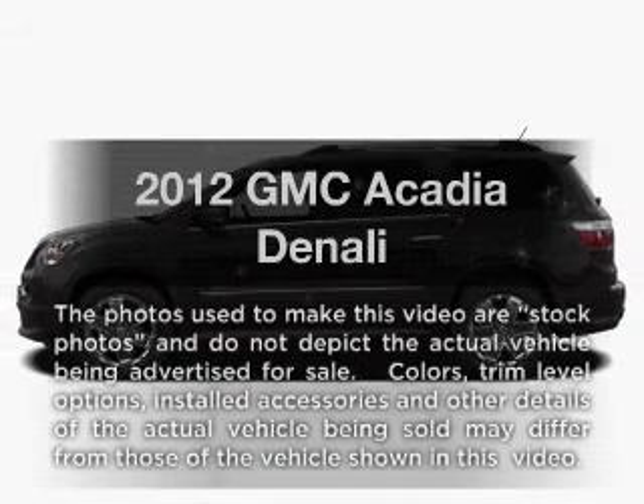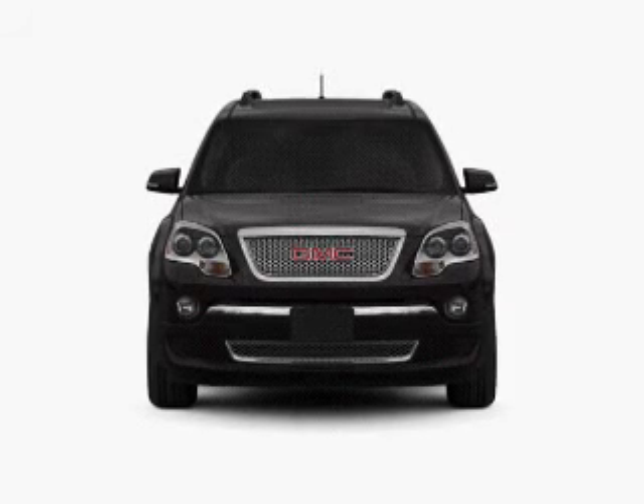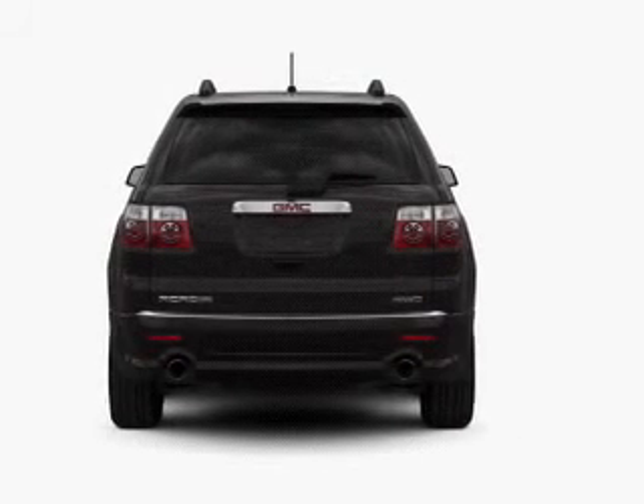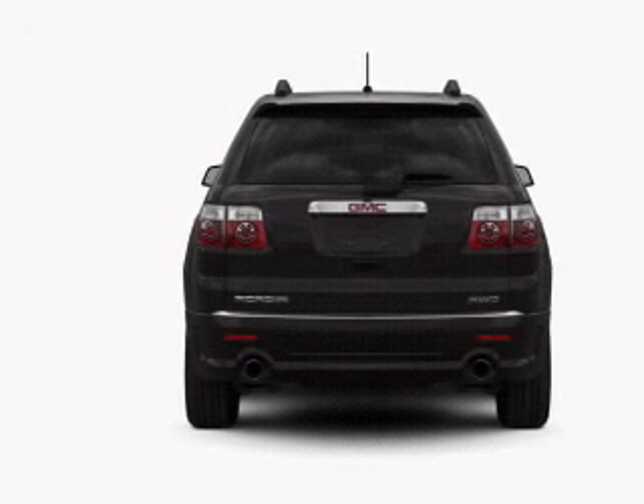Check out this 2012 GMC Acadia. If you're looking for a first-rate auto, this one could be yours today. With a solid six-cylinder engine, the powertrain includes front wheel drive, driven by a six-speed automatic transmission.